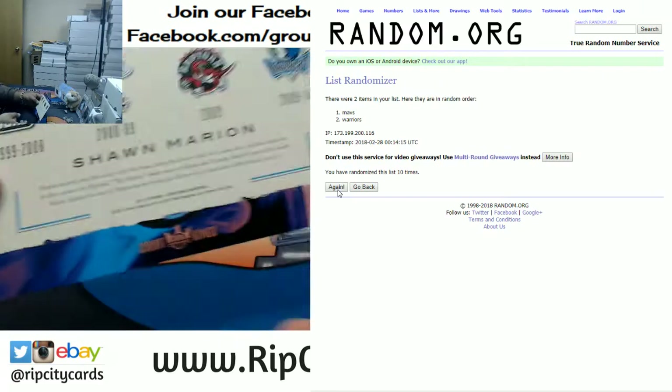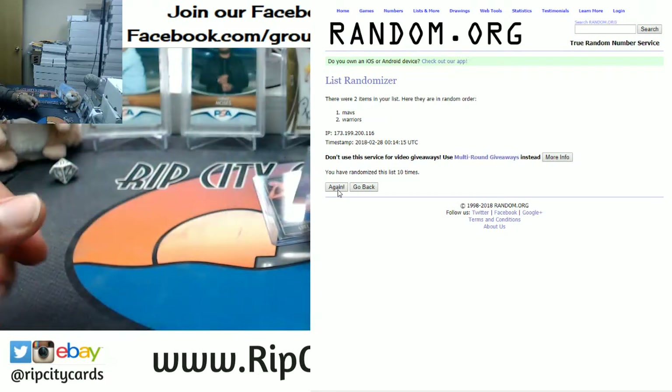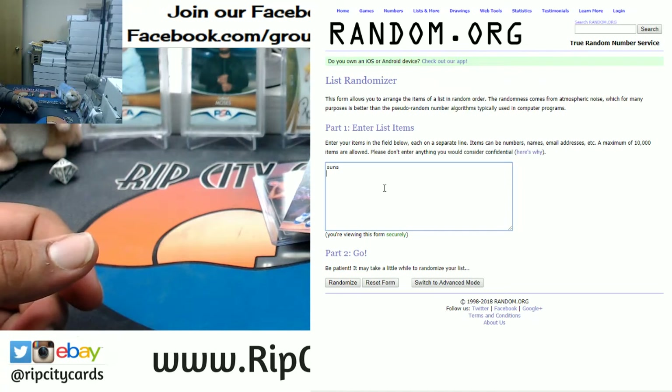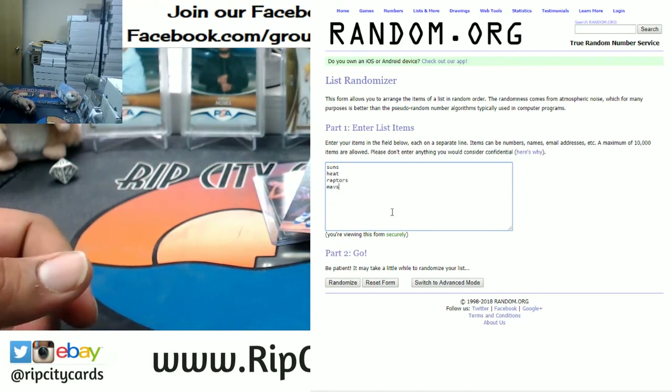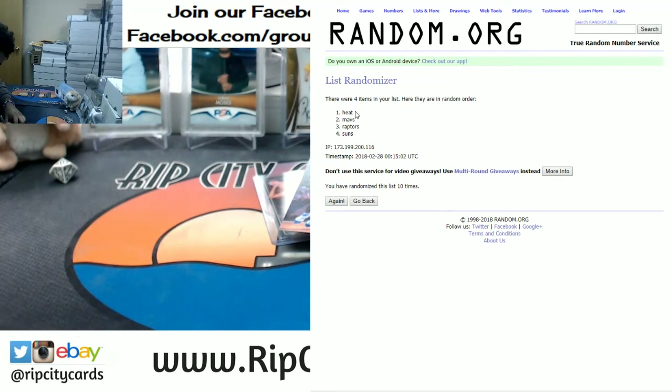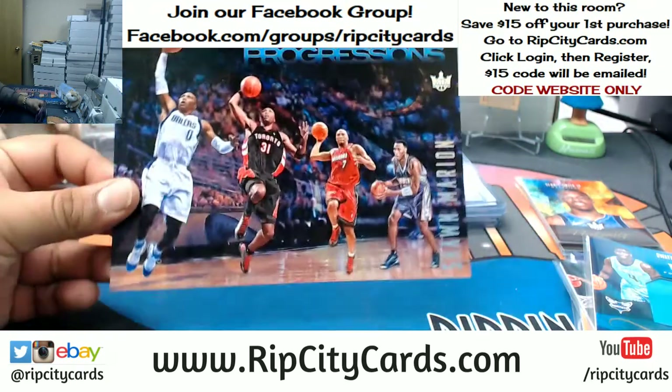So this box topper belongs to the Mavericks. And now the Shawn Marion — we got Suns, Heat, Raptors, Mavs. So we're going to go ten times with that again. Top team, you know the deal. And the money shot ten — going to the Heat. The Heat get Shawn Marion. Boom. Randomizer has spoken. So this box topper belongs to the Heat.